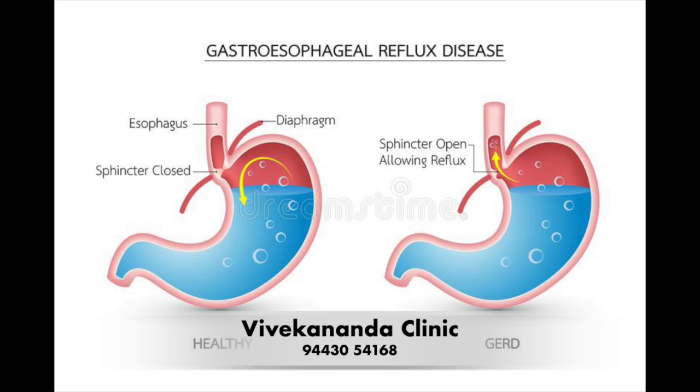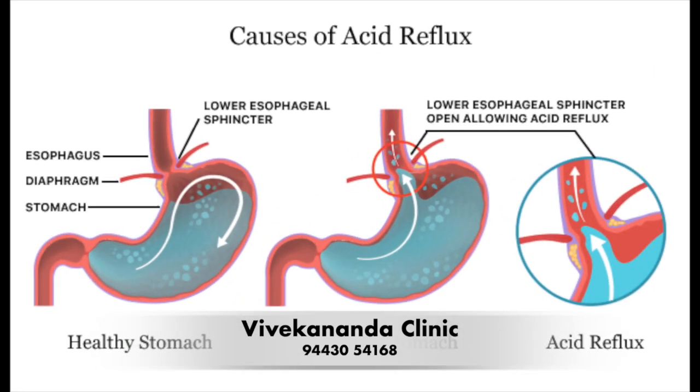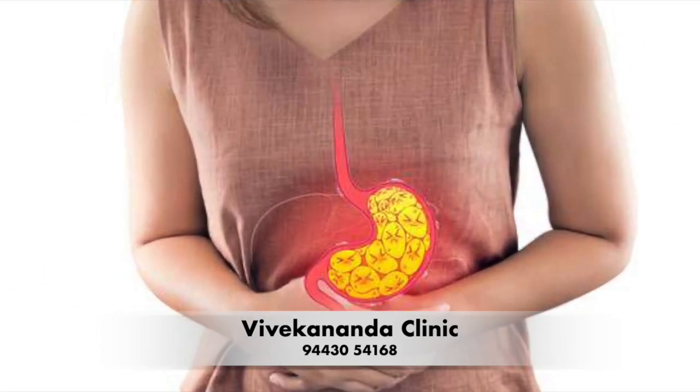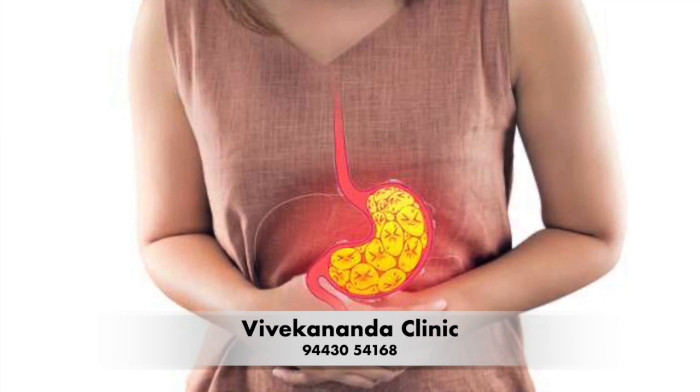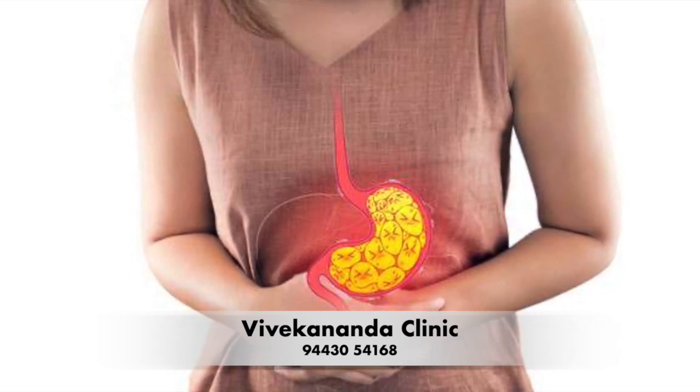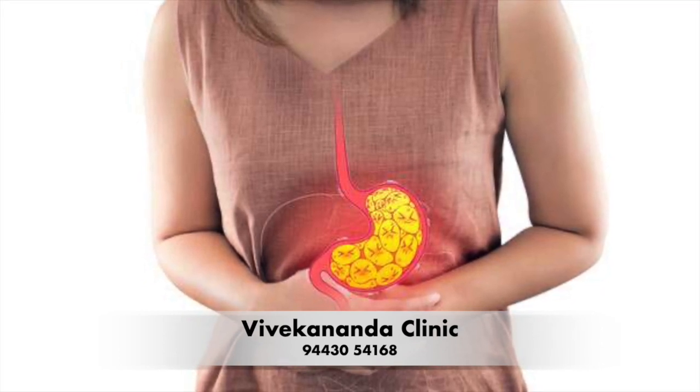Greetings to all. I would like to talk to you about a common condition that affects millions of people around the world: GERD, or gastroesophageal reflux disease. GERD is a condition in which stomach acid flows back into the esophagus, causing irritation and discomfort. It is a chronic disease that affects people of all ages, from infants to the elderly. The symptoms of GERD can be quite uncomfortable and can have a significant impact on a person's quality of life.